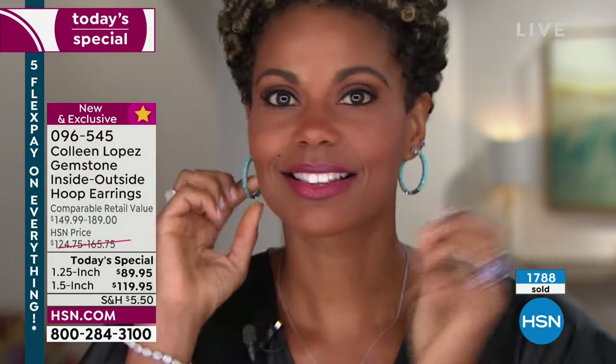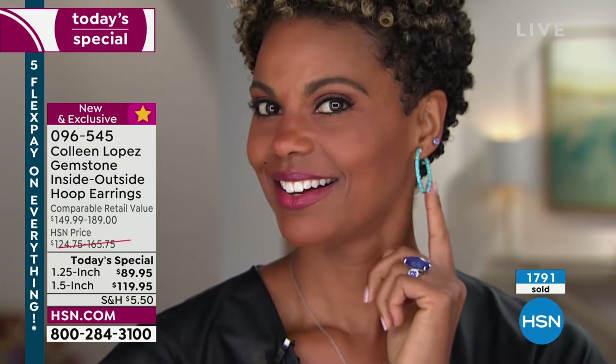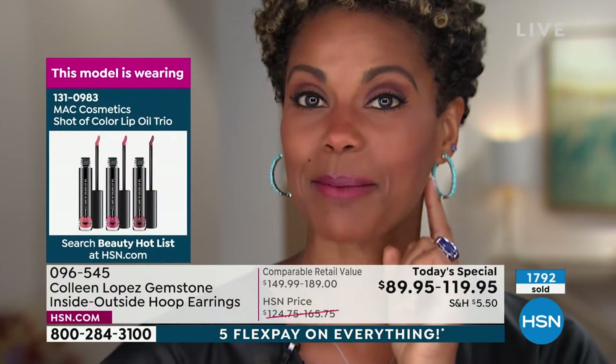Oh look at that — that's gorgeous! See how easy that was to put on — she just clicked it into place. Ladies, come to your TV and look at this. I'm in love. That is dreamy.